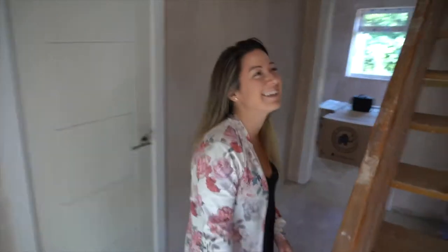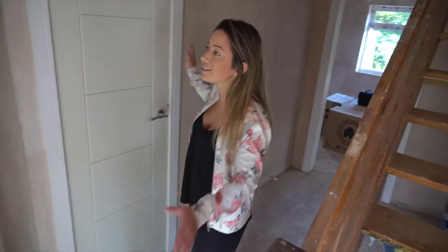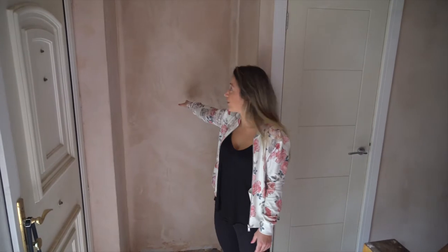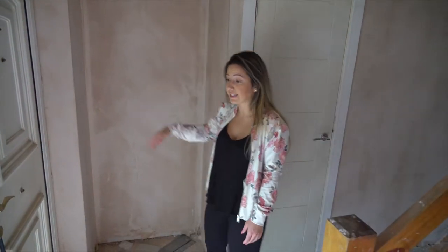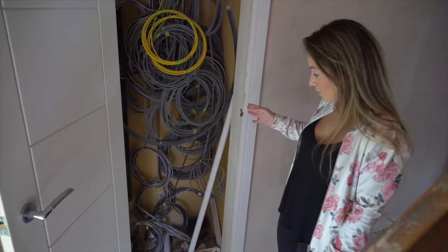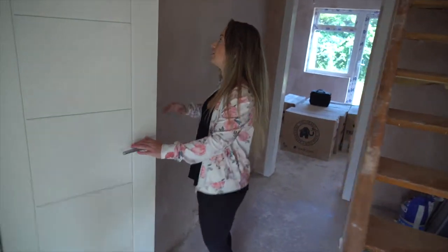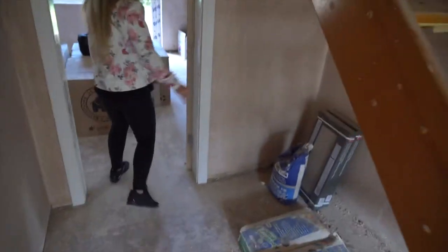This is the entrance hall. There was a downstairs toilet here which we've blocked up — I'll show you what we turned it into on the other side. There's a ton of cables coming down here at the moment, so this may become coat storage, or we might put coat storage under the stairs or somewhere else.